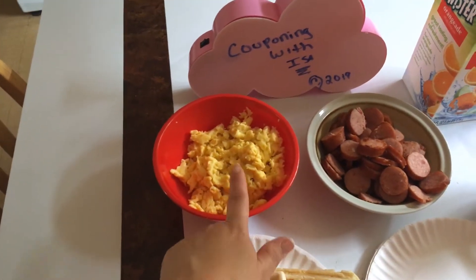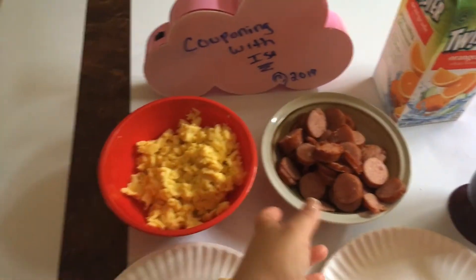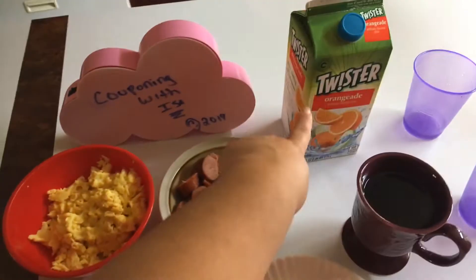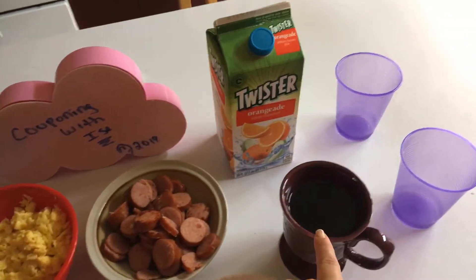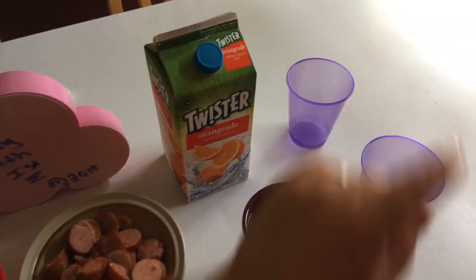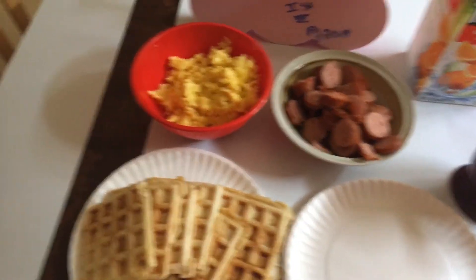We have scrambled eggs — about eight eggs in here, I know you can't even tell. Eggs are labeled large but you can't even tell. Last package of kielbasa. I took out the cold twister and orange aid. Black coffee for me; my husband's preparing his coffee behind me. Cups for the kids, paper plates. I got to take out the syrup.